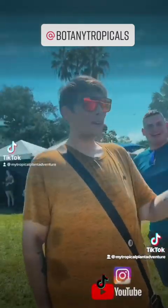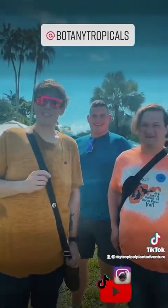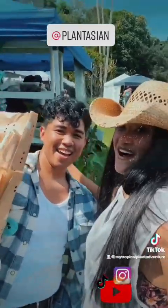Look at who we found. This is Jordan from Botany Tropicals. I'm Stephen from Botany Tropicals, and we're from West Virginia here for the International Aroid Week. It is overwhelming and so exciting. I was also extremely thrilled to bump into our friendly neighborhood comedian, Plant Asian. This is my brother.